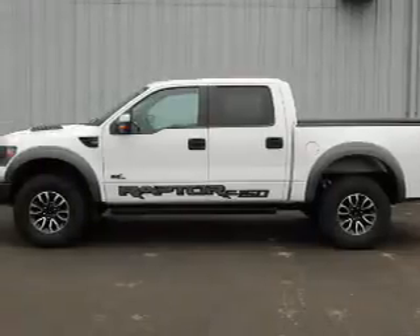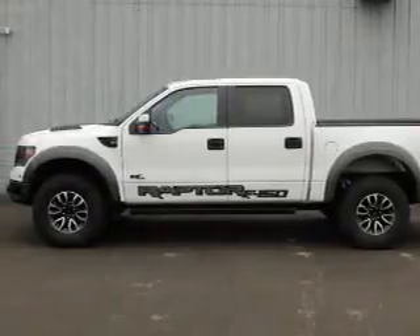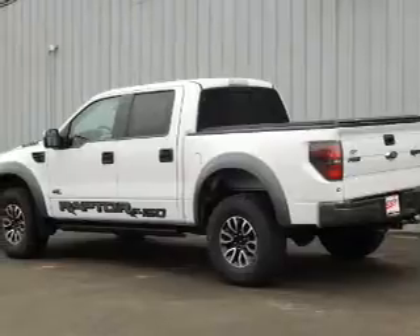It's powered by four-wheel drive, a 6.2 liter eight-cylinder engine, and an automatic transmission.